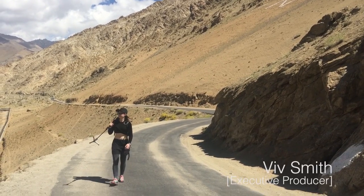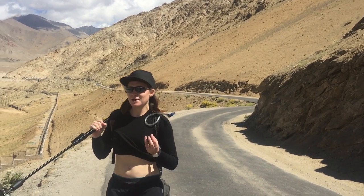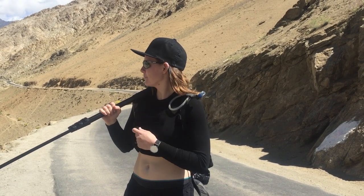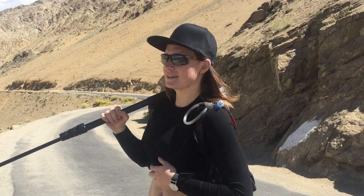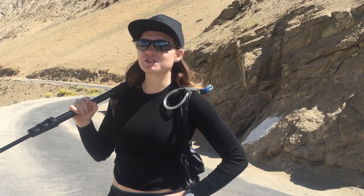Hey Viv, can you give us any fashion tips? Well, the trick with this environment is being able to move from hot to cold very quickly. So I've adopted the lift and drop — mostly drop when people come by, because I'm not quite sure about the conservative culture around here. Isn't the lift and drop mostly exercised by the 12-year-old population? Yes, and adventure filmmakers in the Himalayas. Those are the two main applications of the lift and drop.